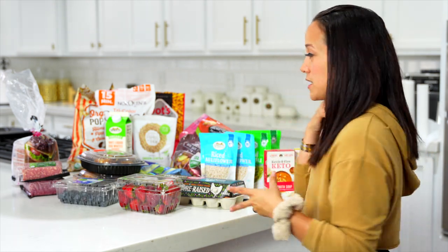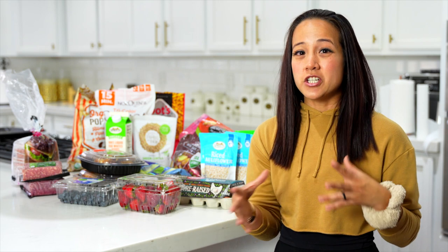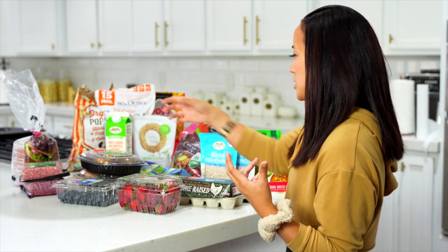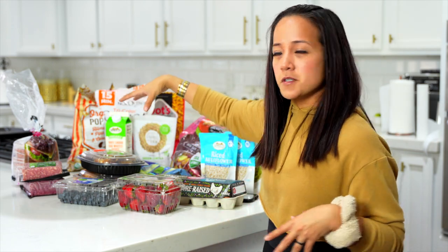Let me talk about my protein sources. I usually have two to three protein sources to last me throughout the week, just to change it up. Also, if you eat the same protein every single day, your body will naturally develop an allergic reaction to it — that's something I learned from a natural doctor. So I like to switch up my proteins.